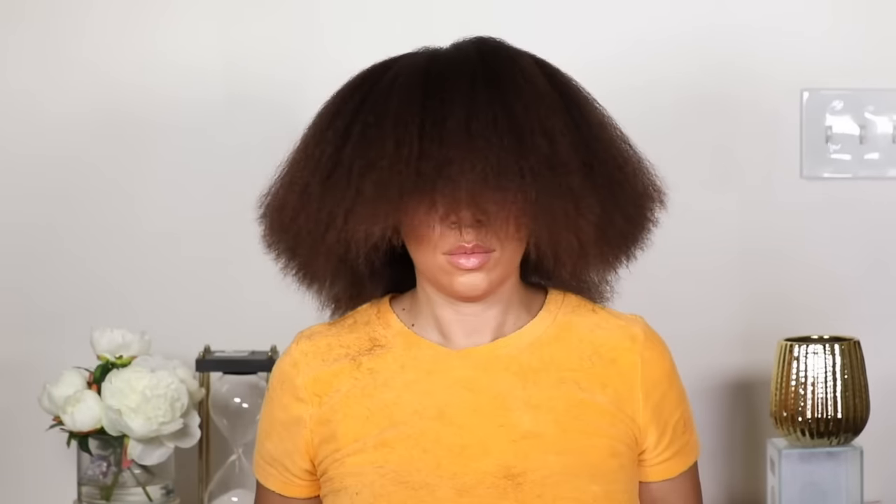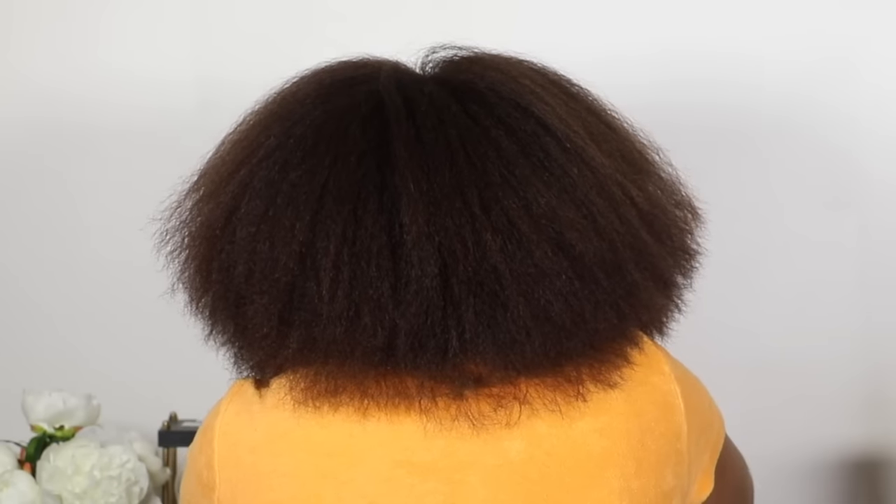I really love the way this cut came out. It frames my face so well and gives me tons of volume, which you know I love.